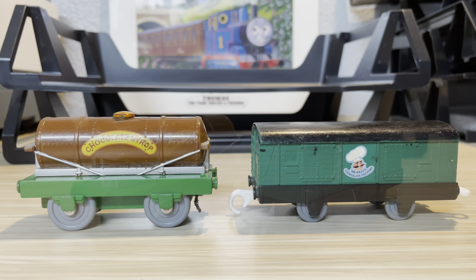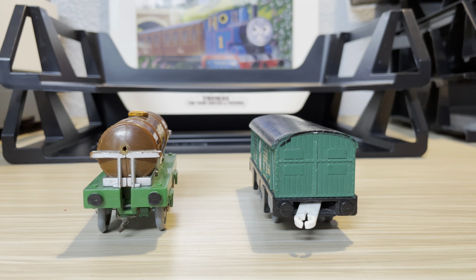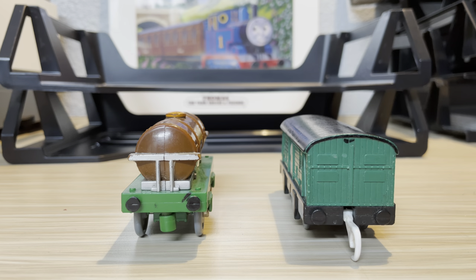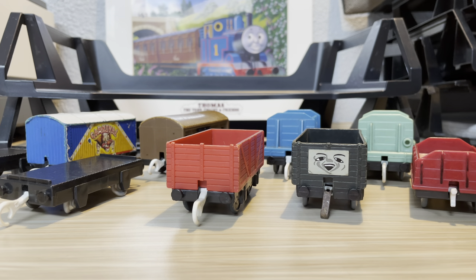Here we have two Track Master cars which I suppose are from the same pack — the chocolate syrup tanker and the Mr. Jolly Chocolate Factory boxcar. They're both not in the best shape, especially the chocolate syrup tanker; the couplings are all gone and the printing is pretty scratched up, but it's still pretty good stuff.